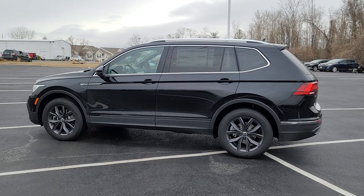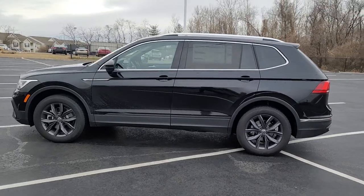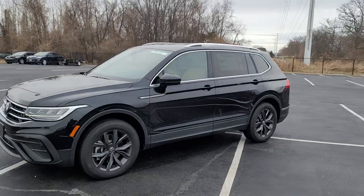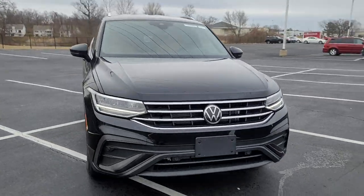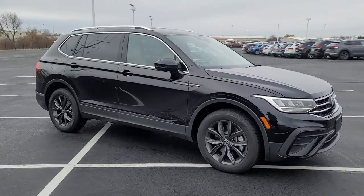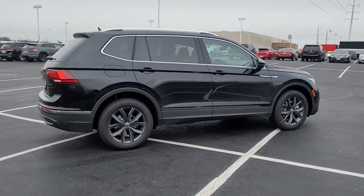This particular one is deep black pearl on the exterior with cinnamon leatherette interior. It features the dark gray or anthracite alloy wheels, LED running lights, LED headlights, keyless access on two doors, silver roof rails, silver window trim, and integrated turn signals in the side view mirrors.